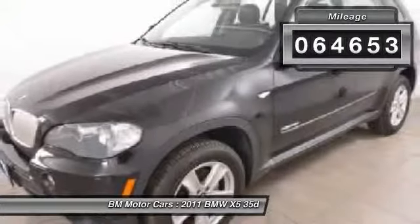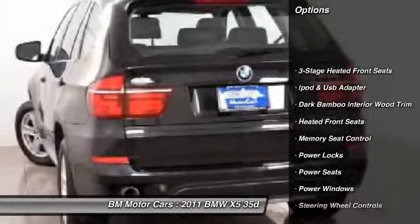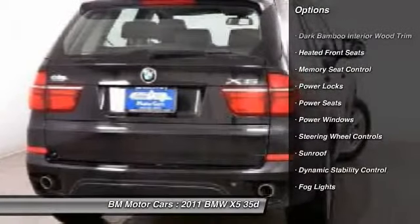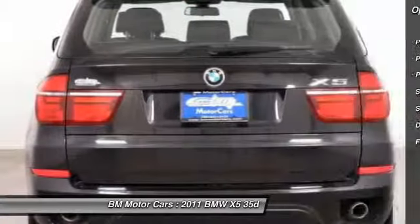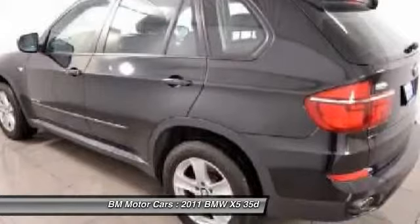Here are some of this vehicle's great options: traction control, side airbag, rear window defrost, iPod adapter, power windows, heated front seats, fog lights, power locks, passenger airbag, and intermittent wipers.